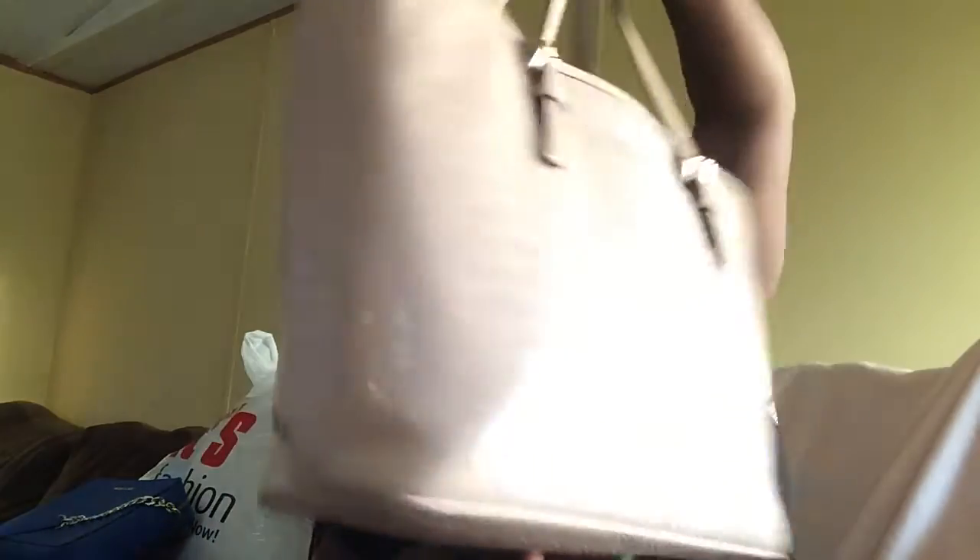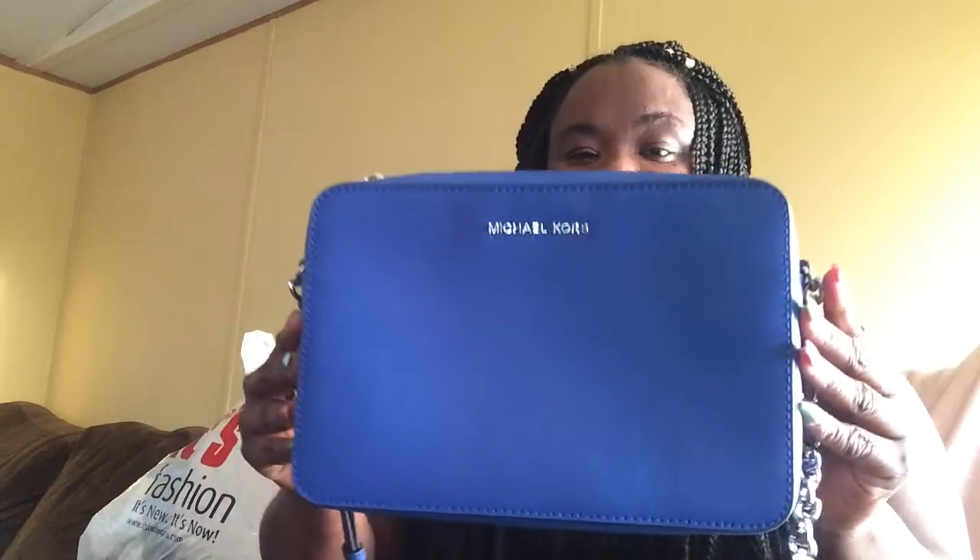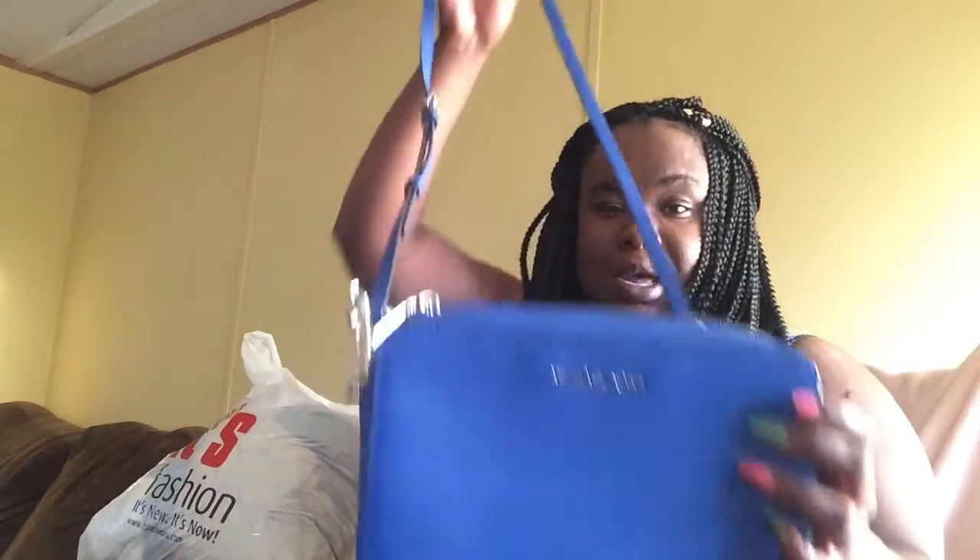I'm just going to show you what I've been buying lately. I've been doing a little bit of shopping for spring and summer — whenever it gets warm here in South Carolina. The first thing I bought is this blush pink Michael Kors bag, and I also got a coral blue Michael Kors crossbody purse from CJ's. It comes with straps and when I put it on, it looks like that.